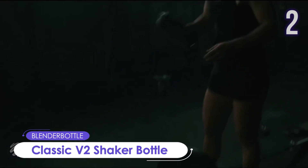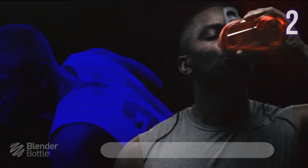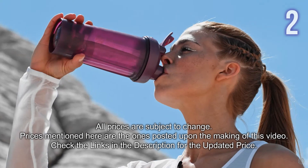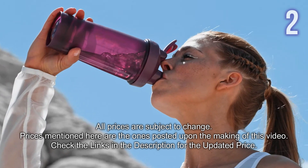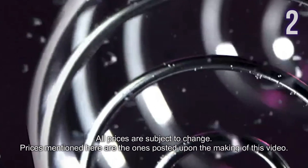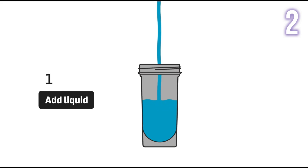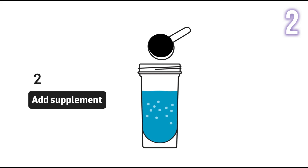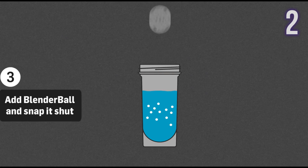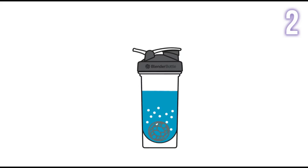Number 2: Blender Bottle Classic V2 Shaker Bottle. This 20-ounce shaker bottle has a spout guard that makes it possible to open the flip top without touching the drinking spout. It has a 316 surgical-grade stainless steel blender ball wire whisk that moves inside the bottle to smooth out mixes. This patented mixing system makes it ideal for protein shakes, smoothies, and more. A wide mouth makes it easy to add ingredients, and the rounded base ensures thorough mixing and easy cleanup.